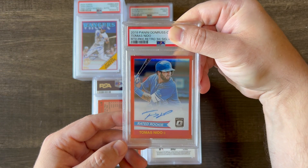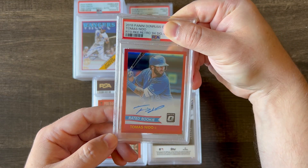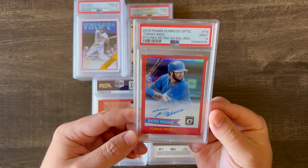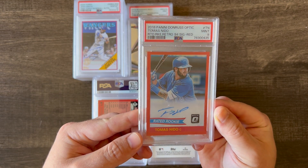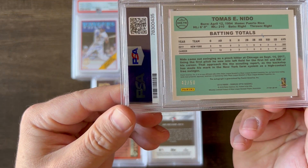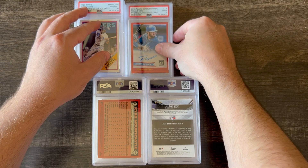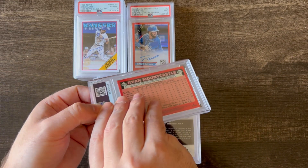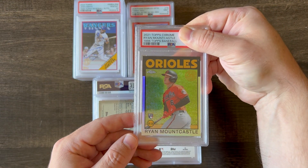This is a 2018 Panini Donruss Optic Tomas Nido — this is a red refractor, it got a 9. These optic cards are very tough to gem; just the slightest little nick will get you a 9. It is numbered out of 50, which is nice, and on-card. That was just a card I had pulled and wanted graded, so I'm not sure if it will sell well or not.